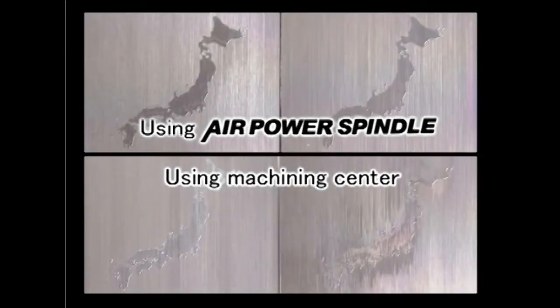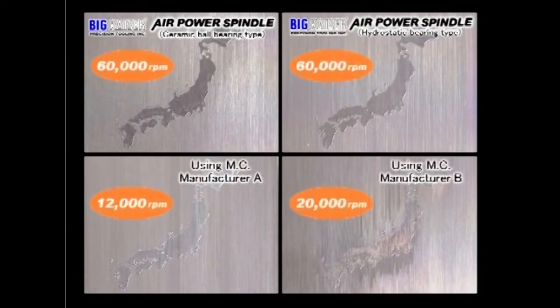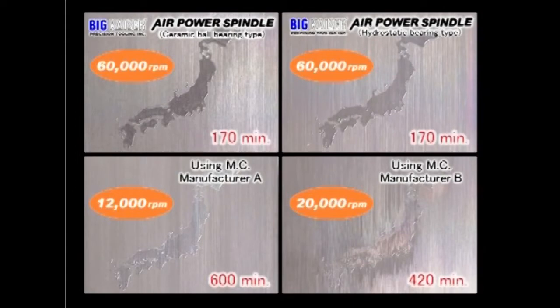These samples are workpieces machined by air power spindle and standard machining center spindles. The top two maps are machined by bearing types of air power spindle, and the bottom two by machining center spindles from manufacturers A and B. A one-third maximum reduction of cycle time is achieved through excellent run-out control and high-speed rotation, providing ideal conditions for a four-thousandths radius ball nose end mill.